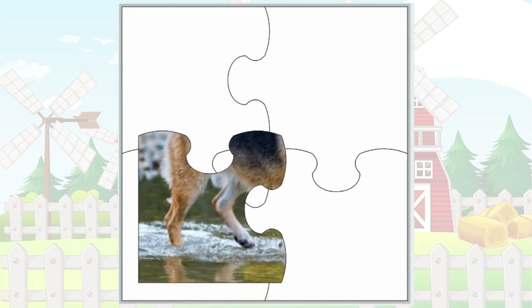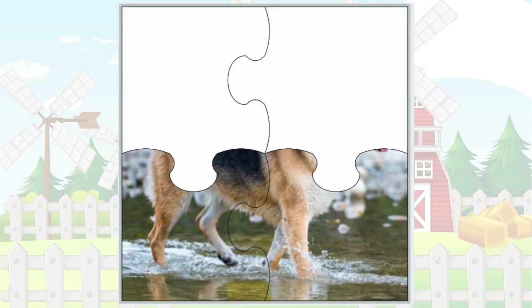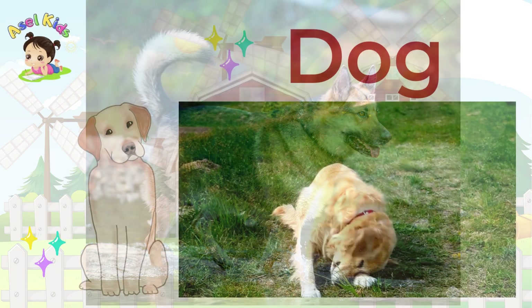Our next puzzle is a loyal and playful friend! That's right, it's the delightful Dog!